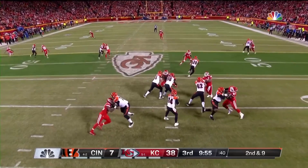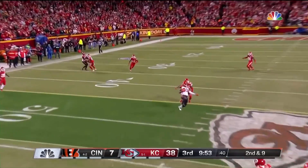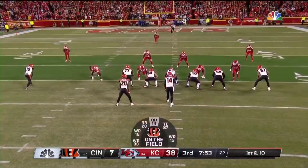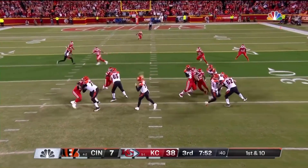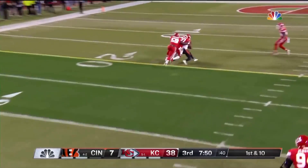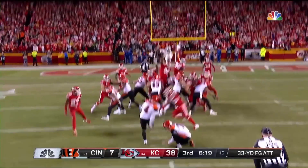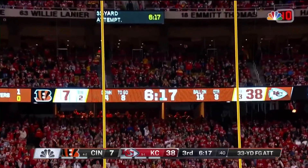Joe Mixon is off to the races after the 46-yard line. Dalton throwing, and that's caught. Tyler Boyd — completely different. And that is caught by Boyd. Randy Bullock, a 33-yard attempt is true.